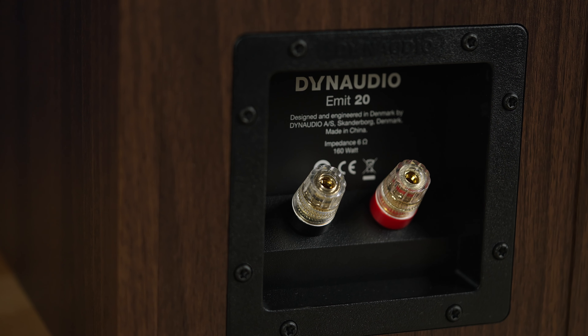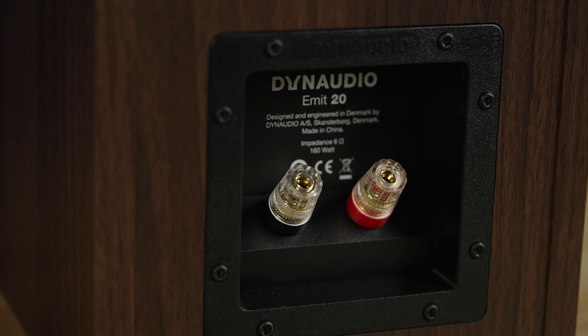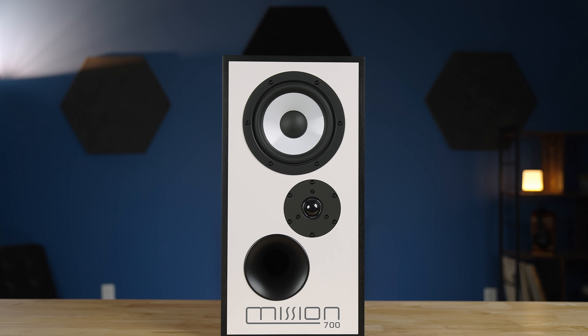Passive speakers, on the other hand, are exclusively speakers, so they can't function without an external amplifier. This means you'll need more space and money for the amp, but it also means much less internal noise, much more focused power distribution, so less distortion, and a lot more customizability.